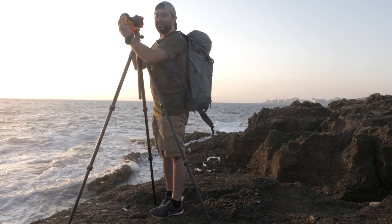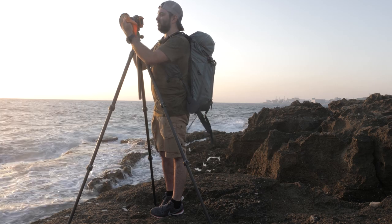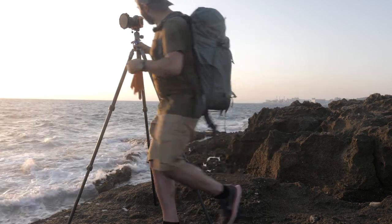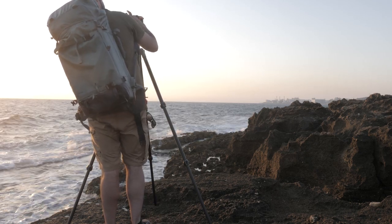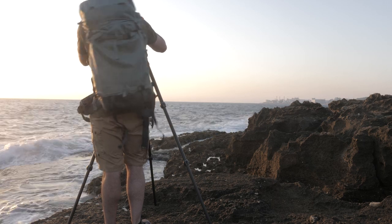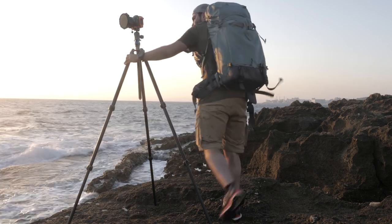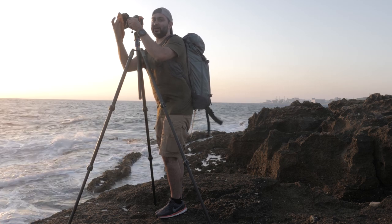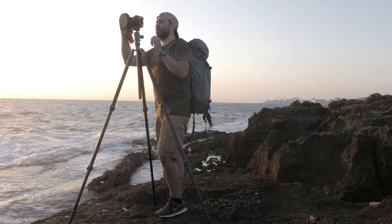It's a tough one today — so windy, with the sea splashing all over. I'm sure my filter is super dirty. Oh man, wow — this is a tough one. Okay, let me try this one more time. Come on. Man, what a tough day — tough day in the office. Still beautiful though.